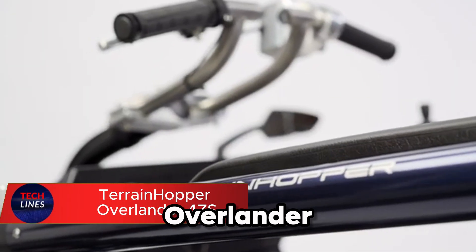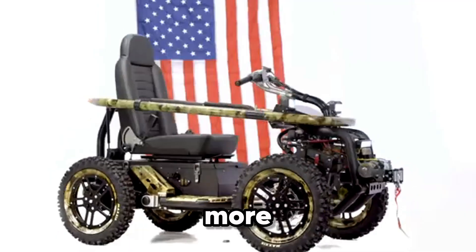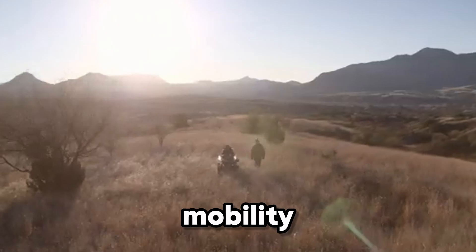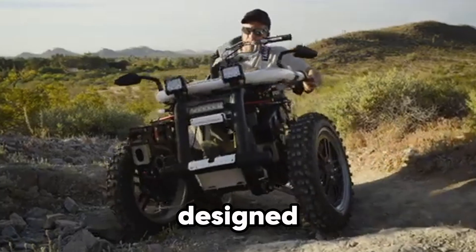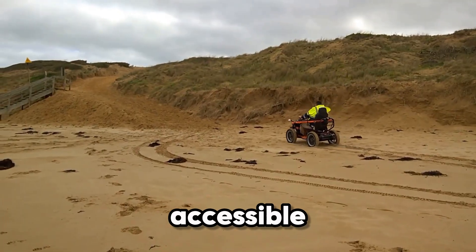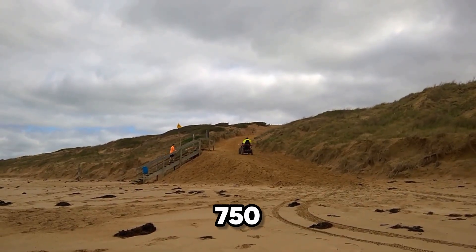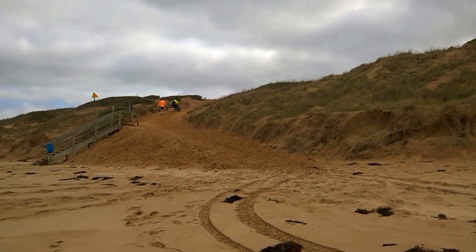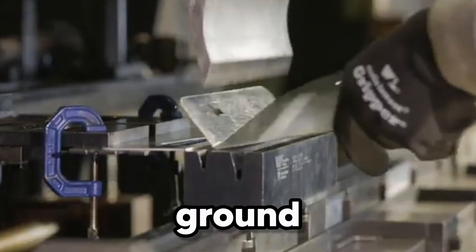The Terrain Hopper Overlander 4ZS is more than just an all-terrain electric vehicle — it's a game changer for people with mobility challenges who refuse to be limited by rough terrain. Designed with freedom and adventure in mind, this powerful machine makes the great outdoors accessible again. Each of the four wheels is powered by its own 750-watt electric motor, delivering true four-wheel drive performance across rocky trails, muddy paths, and uneven ground.